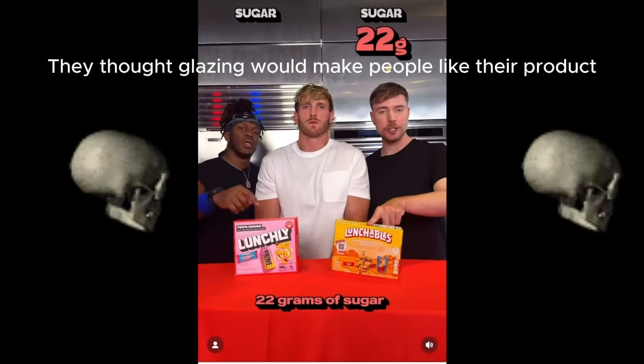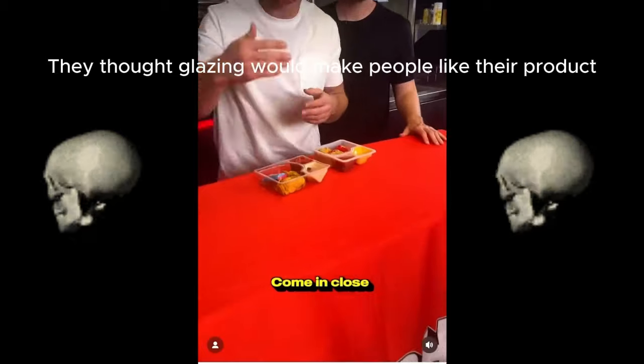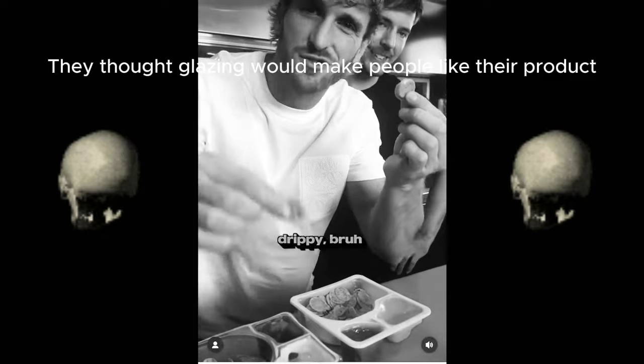Fiesta Nachos: 22 grams of sugar versus 10 grams of sugar. Seven grams of protein versus nine grams of protein. Come in close and look at the queso cheese in Lunchly versus whatever that is. Drip versus stick — I like my cheese drippy, bro.